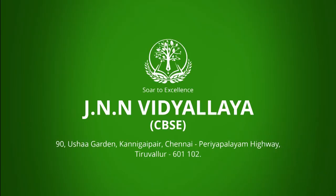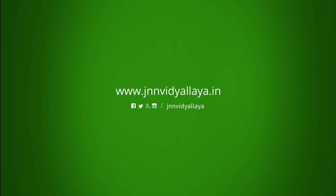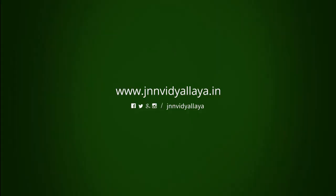JNN Vidyalaya, CBSE — 90 Usha Garden, Kanigipair, Chennai Periyapalim Highway. For admissions, contact 044-2762-9615 or 044-2762-9617. Please visit us at www.jnnvidyalaya.in.